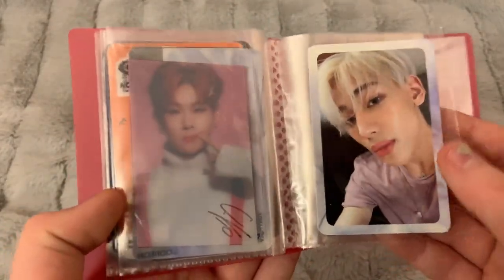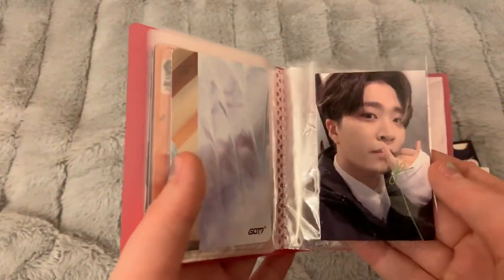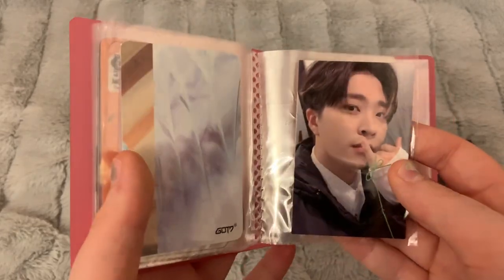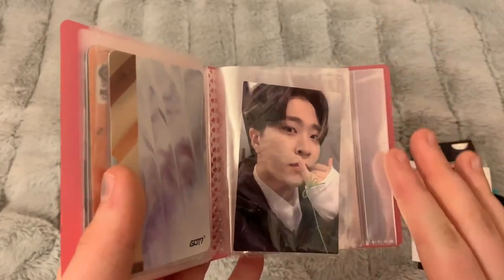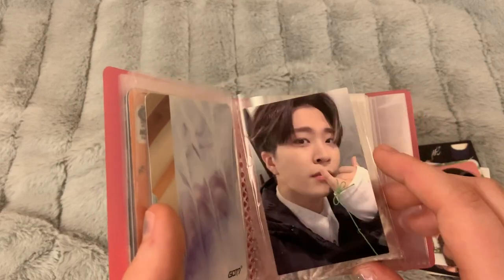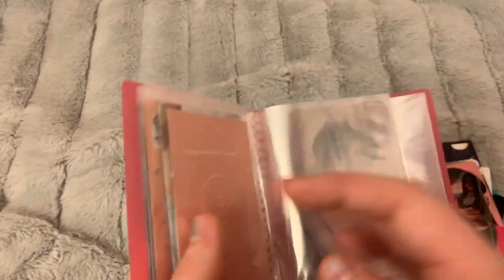I have Youngjae's Present You photocard, hoping to trade for a Jackson one I don't have. There are some versions of this album where I'm collecting OT7 — like the ones where they're holding the light stick, or ones with a purple border. I am hoping to collect all of those, so if you have one of those two types, feel free to shoot me a message and I'd be open to trading even if it's not Jackson.